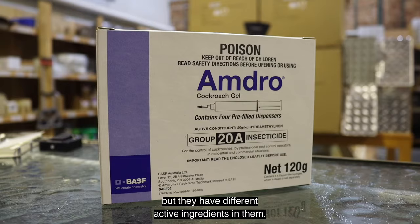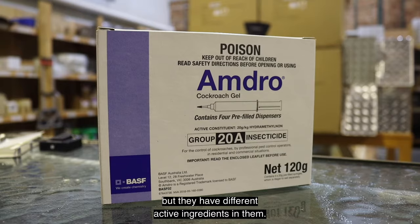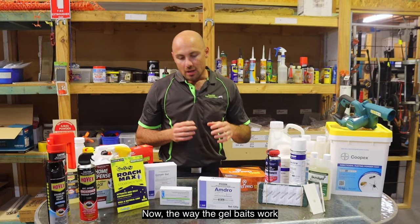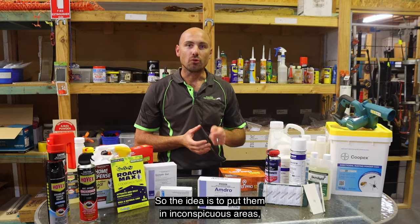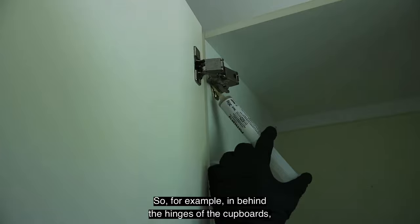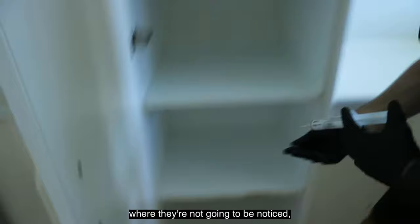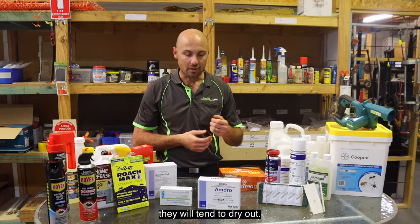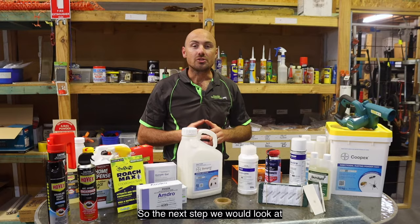Gel baits all have a similar concept but different active ingredients, so we use them depending on the type of cockroach and the level of infestation. They're an attractant — the idea is to put them in inconspicuous areas, usually in wet areas like the kitchen and bathroom, such as behind cupboard hinges where fingers can't reach. When cockroaches are in the close vicinity they'll be attracted to the gel. On the flip side, if there isn't really a cockroach problem at the time they'll tend to dry out, so gel baits work best when there's an immediate issue.